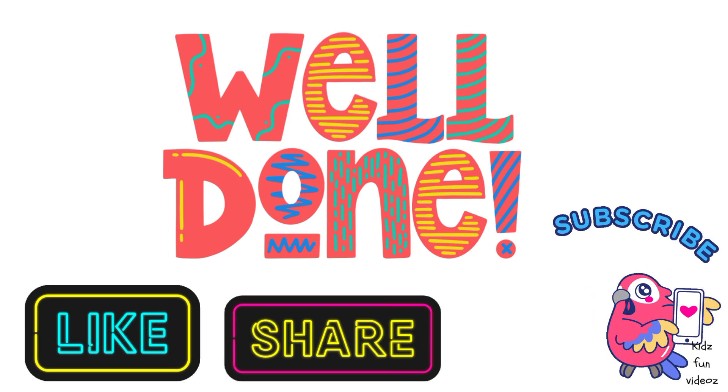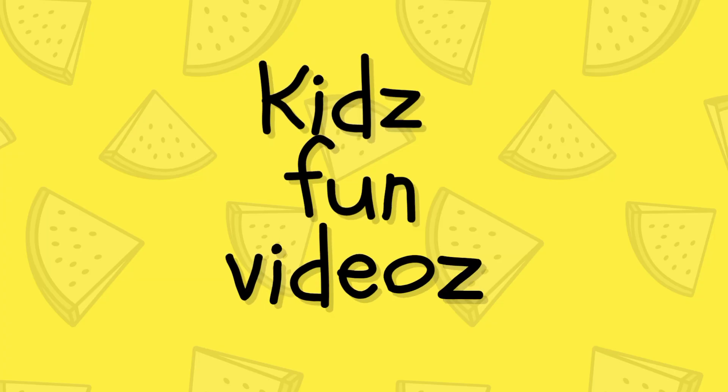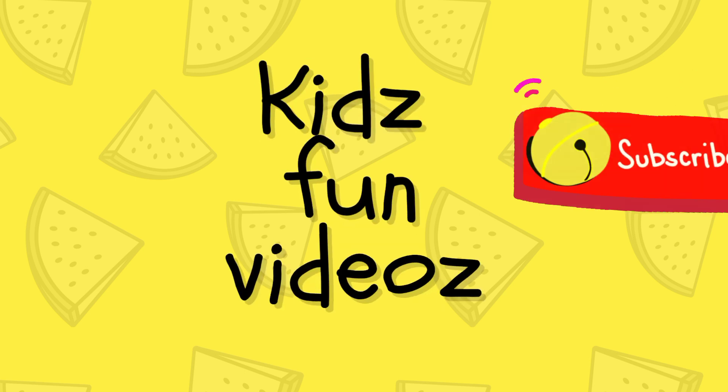If you like this video please like, share and subscribe. Thank you so much, take care and God bless!